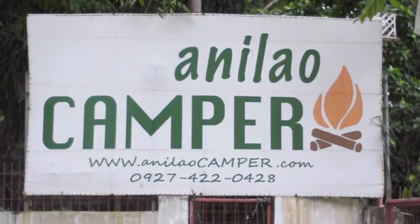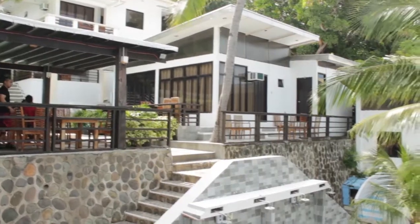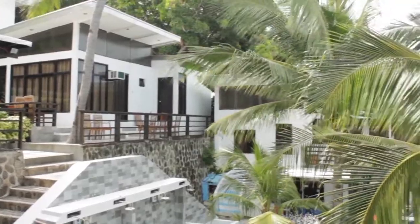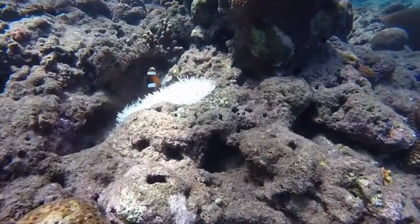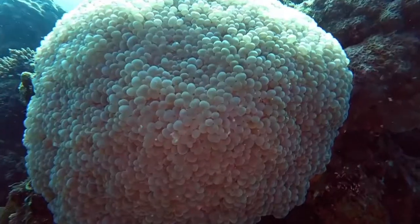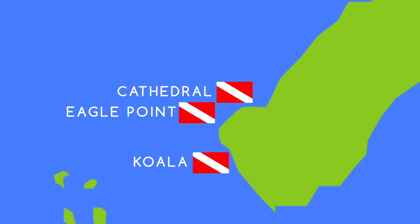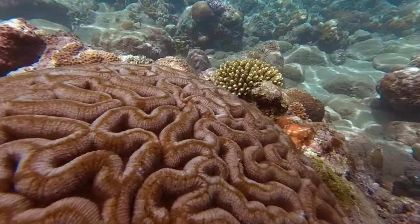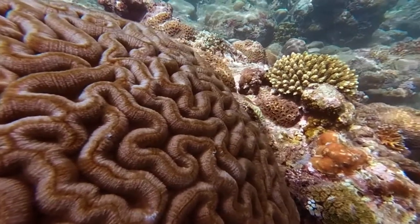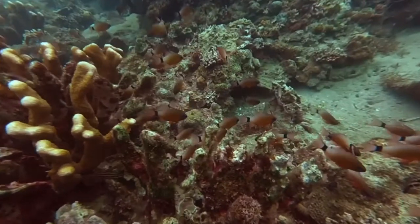Anilao, Batangas is reputed to be one of the world's best locations for underwater photography. It has a variety of underwater creatures and critters. The dive sites of Anilao are 15 minutes of boat ride away from the shore. But what makes Anilao special are its coral reefs, which many marine species live on.